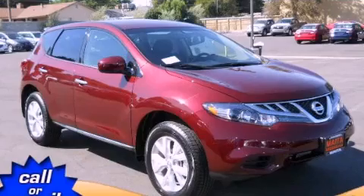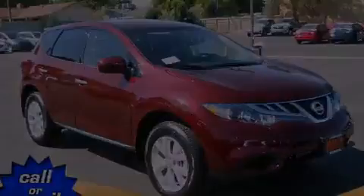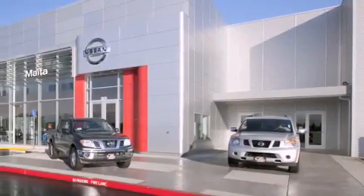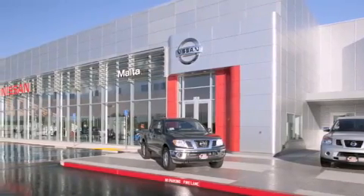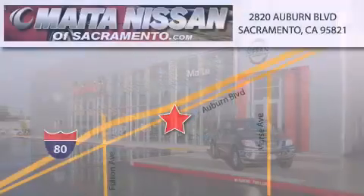Call or visit us right now and arrange your test drive today. Nissan of Sacramento is located at 2820 Auburn Boulevard, off the Cap City Freeway in Sacramento. Nissan of Sacramento won't be undersold.